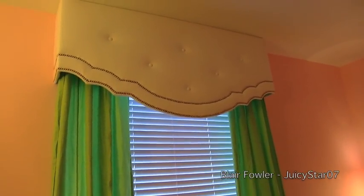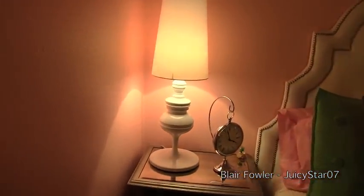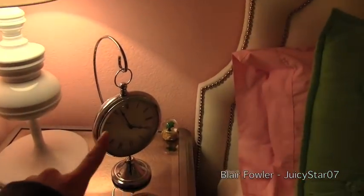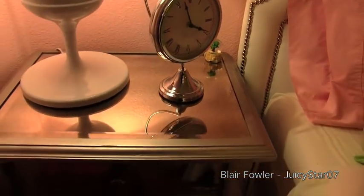I have these new curtains from PB Teen — I liked them a little better than the patterned ones because the pattern was just a little too overwhelming. Up top I have a valance that my mom's friend made. Over here I have my lamp from Room Service and a clock from Z Gallery. I have a little Cabo snow globe that was given to me when I was in Cabo. Down here I have some books and another PB Teen storage thing with magazines in it.